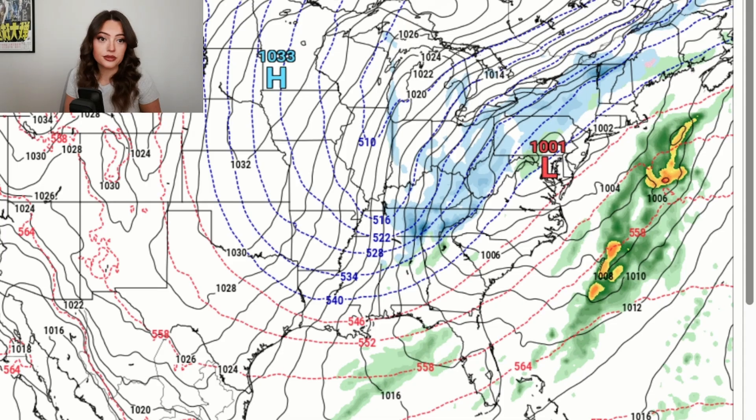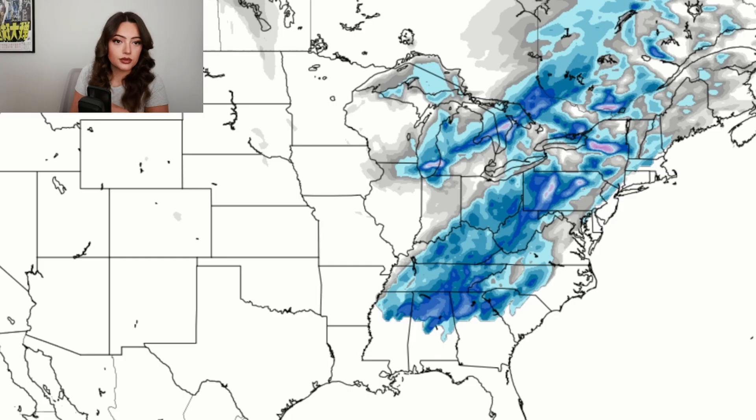When you see those widespread snow maps online, it's important to remember what they're actually showing. Many of those models are based on raw model output and just don't handle southern setups very well. It's very easy to just grab a map, add whatever text you want, toss it on social media, and get clicks — so you've got to really know where you're getting your information from. I'm not saying this is a total bust. I think this is a setup worth watching, especially if you live anywhere in the upper Ohio Valley, the Tennessee Valley, the northern Gulf states, and the Carolinas and Virginias.